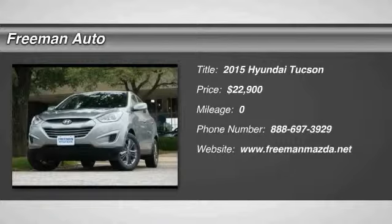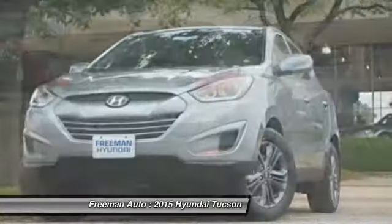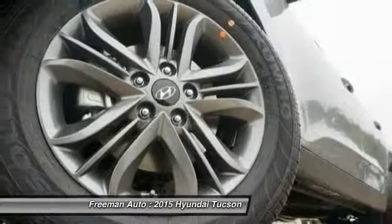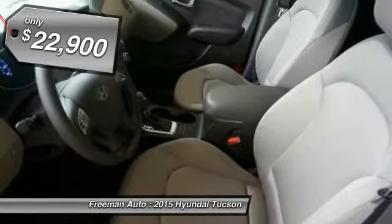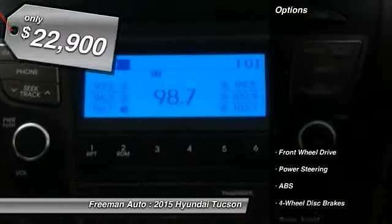The 2015 Hyundai Tucson. The Hyundai Tucson is Hyundai's first CUV to be designed in Europe. Tucson takes the boxy utility vehicle and transforms it with flowing curves, graceful lines, and style to spare. It's the future of the crossover and is priced below $25,000. Here are some of this vehicle's great options.